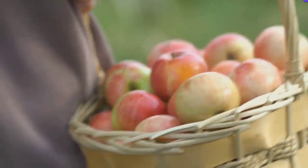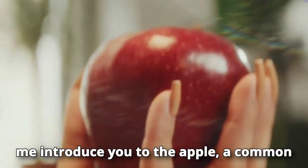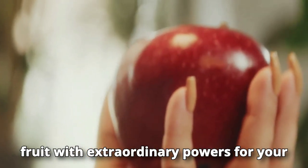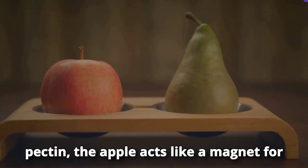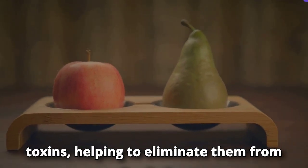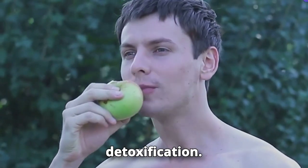Let me introduce you to the apple — a common fruit with extraordinary powers for your liver. Rich in fiber, antioxidants, and pectin, the apple acts like a magnet for toxins, helping to eliminate them from the body. It's a gift from nature for liver detoxification.